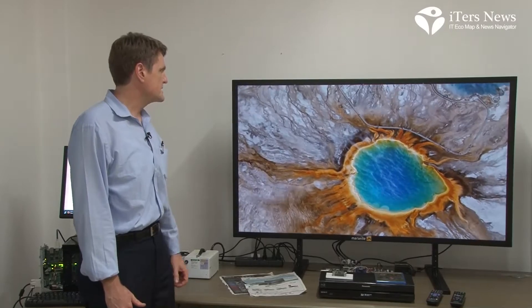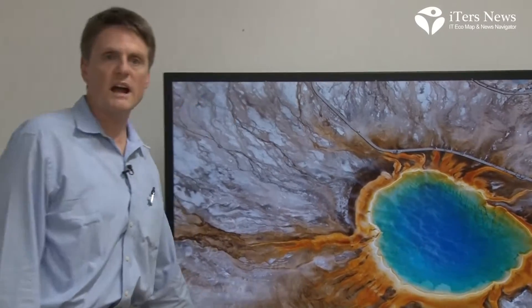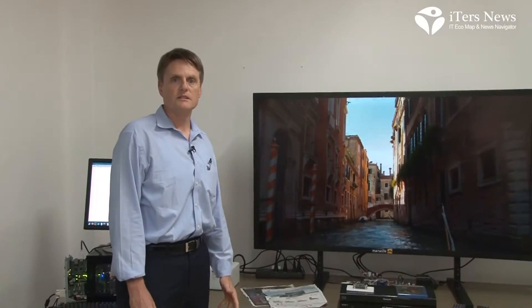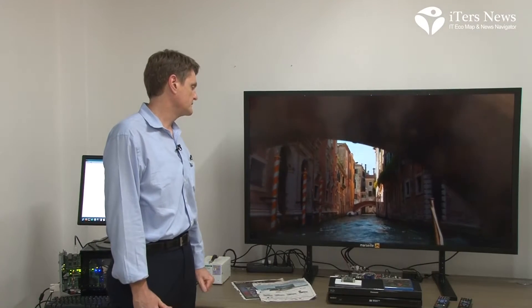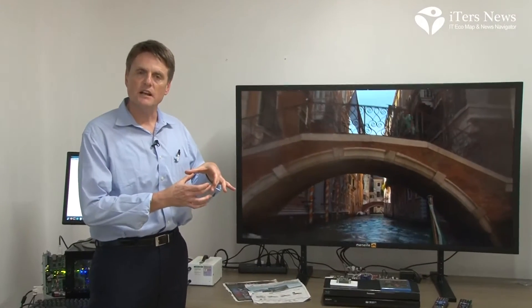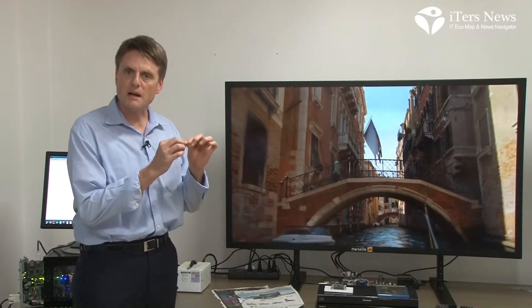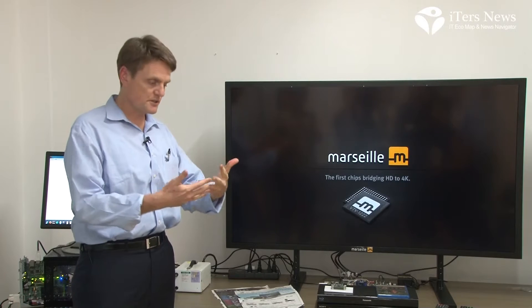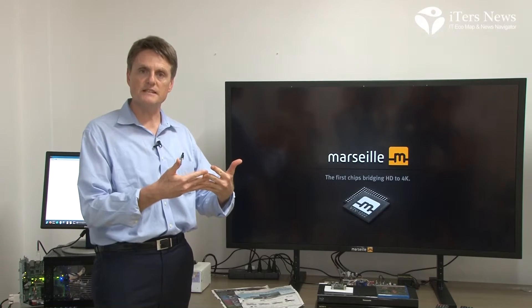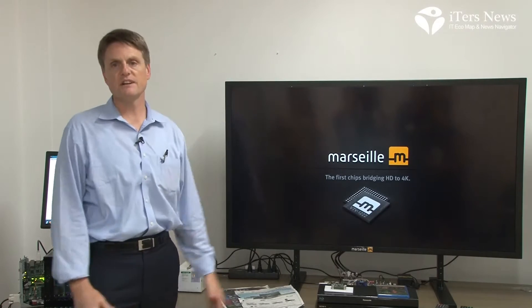You can see the details very clearly, even what people are wearing. It's something consumers have never really seen before. But everyone's getting used to mobile devices that have very high resolution displays and very high pixel density on the phone and on the tablet. Consumers' eyes are really getting used to high pixel density and high resolution, so 4K is finally going to bring that to the TV.